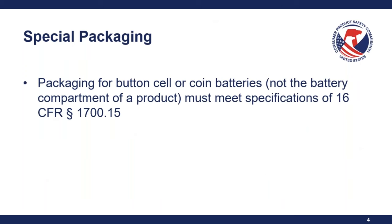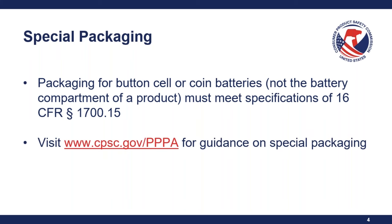The first requirement is the special packaging requirements. The packaging of button cell or coin batteries — not the battery compartment of an actual product — must meet the specifications of 16 CFR Section 1700.15. Those familiar with the special packaging requirements will recognize this as the PPPA requirements. You can go to cpsc.gov/pppa for guidance on special packaging.